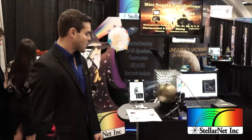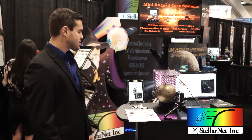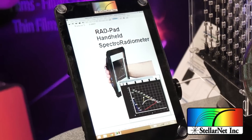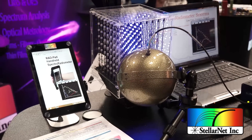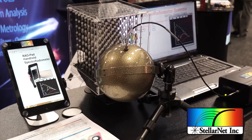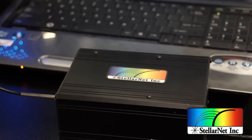Over here we have our handheld spectroradiometer, one of our newer products this year. This is great for applications that are demanding in the field, such as lighting installation and quality control. All of our spectroradiometers come with pre-configured software that can measure irradiance in watts per meter squared, radiant flux in watts, correlated color temperature, PAR, and just about any important light measurement.